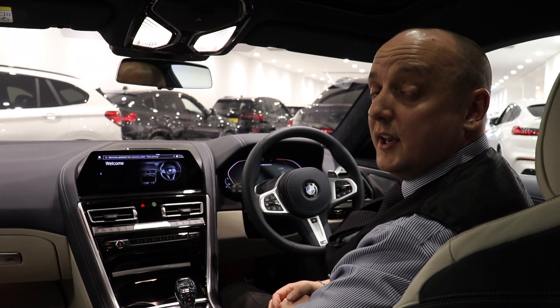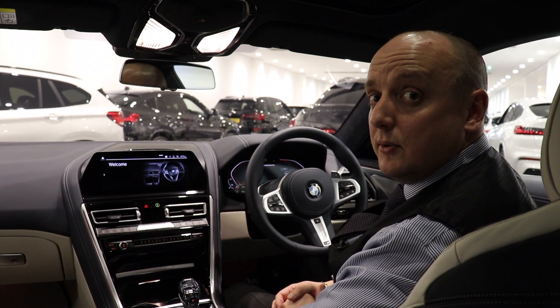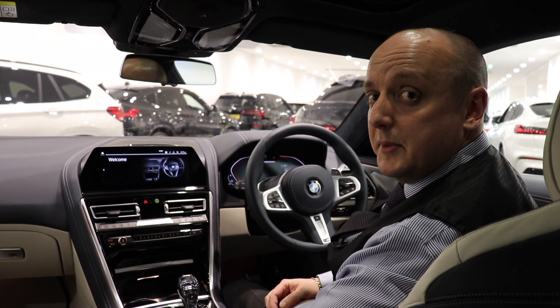The interior of the 850i leaves nothing to be desired either. It's absolutely stunning — the two-tone leather in ivory white with night blue running through the centre console and through the dashboard. It's a glorious place to be.